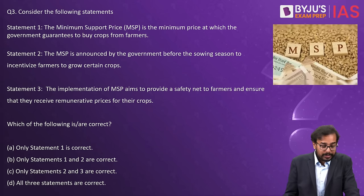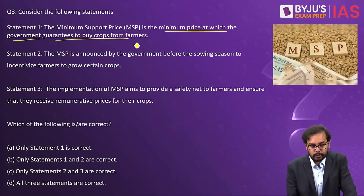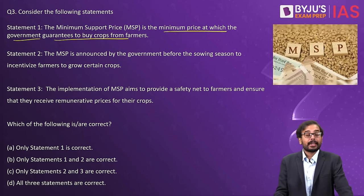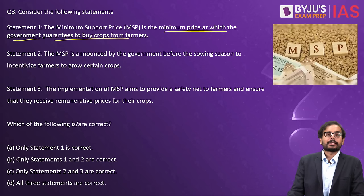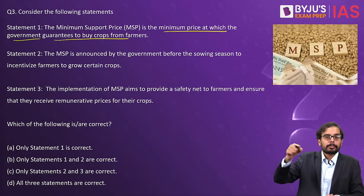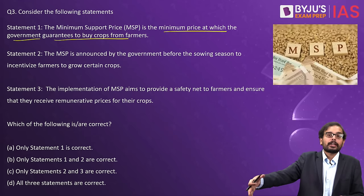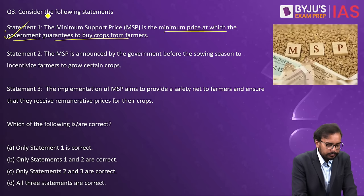Consider the following statements. Statement one: MSP is the minimum price at which the government guarantees to buy crops from the farmers. This is absolutely true and is the exact crux of the MSP concept. MSP is a price at which the government will procure agricultural products from farmers. It is not compulsory for farmers to sell to the government; if they get a better price elsewhere, they can sell to a third party.